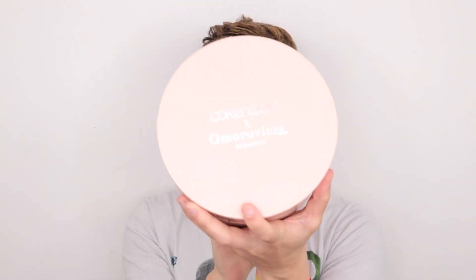First up, the packaging is absolutely stunning. If you guys have got any Look Fantastic products, you'll know they are the absolute queens of packaging — they always package their products beautifully. It's in a light pink shade with Look Fantastic X Omoraviksa on the front. If you haven't heard of Omoraviksa, they are a luxury skincare brand based in Budapest, and all of their products are infused with the healing waters there. They're very good at healing the skin — redness, irritation, all those kinds of things. I'm excited to see what's inside because I have absolutely no idea.